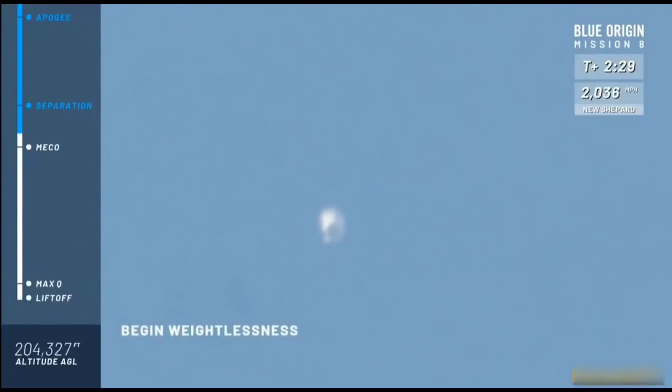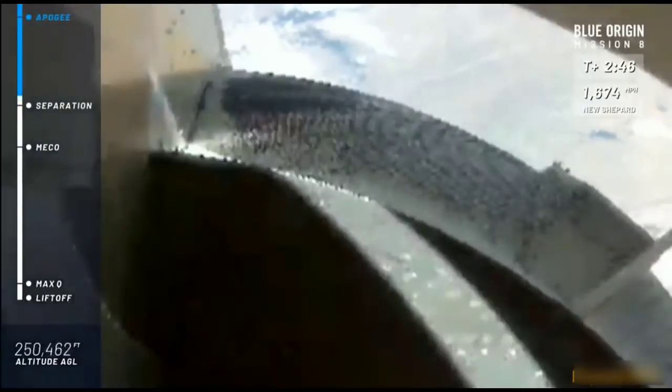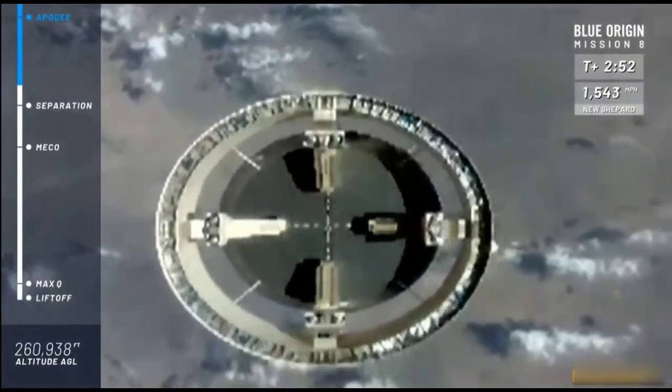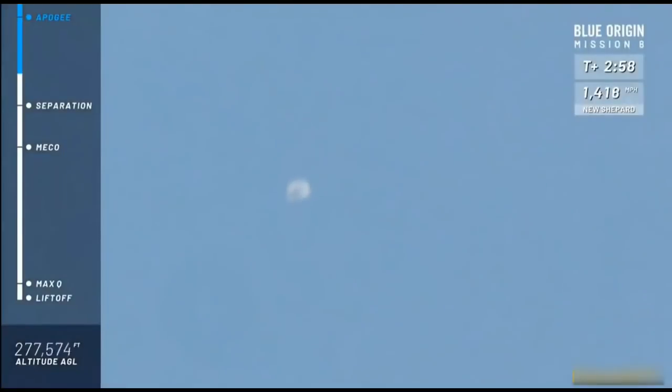MECO confirmed — main engine cutoff confirmed. If you're an astronaut in our capsule, at this point you're going to start to feel that weightlessness. Next up, we're going to separate the crew capsule from the booster. Separation is complete — there goes the booster. You're watching live from West Texas, our eighth mission in this New Shepard test program. We've confirmed separation, and just a moment here you're going to be able to see the two distinct craft.